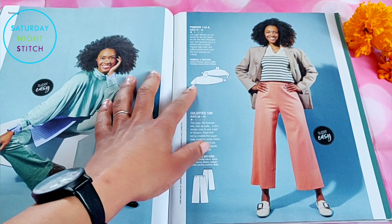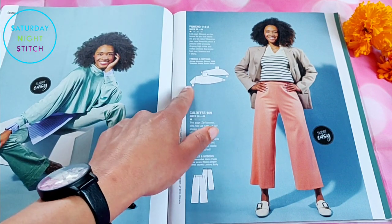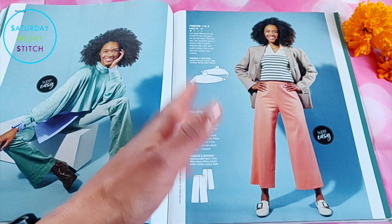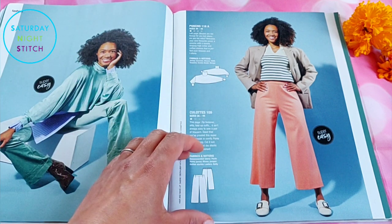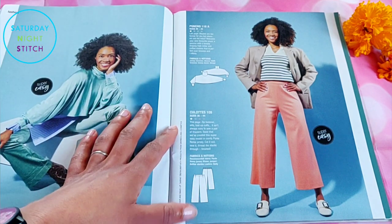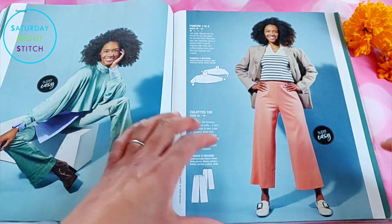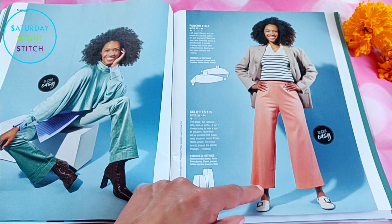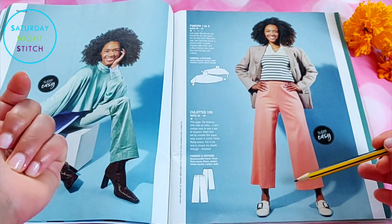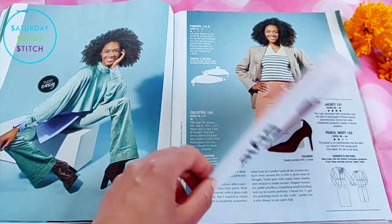I don't know why they call this a poncho — a poncho is like an inverted triangle with a hole in it; this looks like a cut-off sweater. Moving on to the culottes: they look very nice and comfortable, but I'm not a big fan of culottes in winter. I have a poor circulation issue, but if you like exposing your ankles, by all means — these are made in a ponte fabric with an elasticated waist. You could make them longer and turn them into wide-leg trousers.